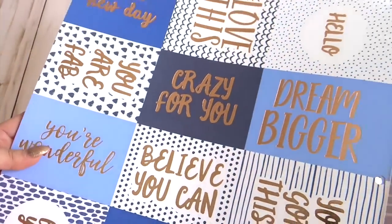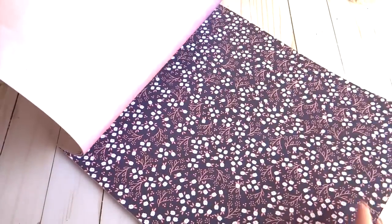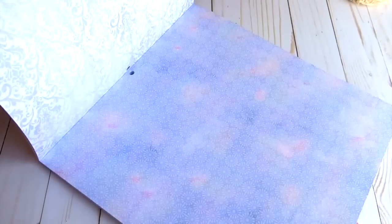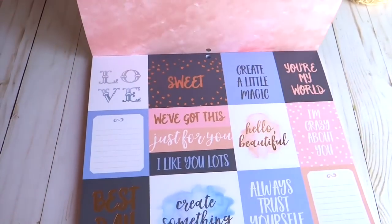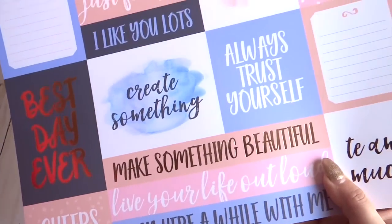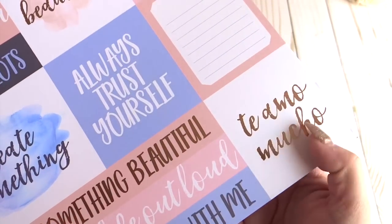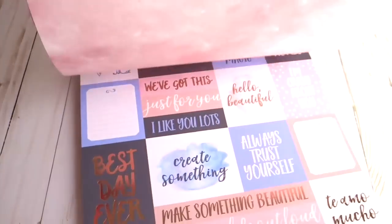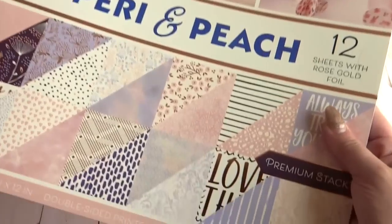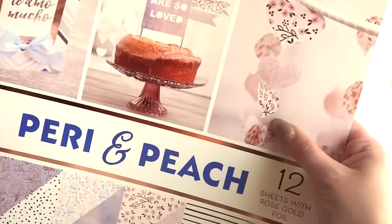Some pages remind me of the beach. There's also a sweet page with more tags that say things like 'create a little magic,' 'best day ever,' 'always trust yourself,' 'make something beautiful,' and even one in Spanish meaning 'I love you very much.' That is the Perry in Peach, and I love those hearts on it too — super cute.